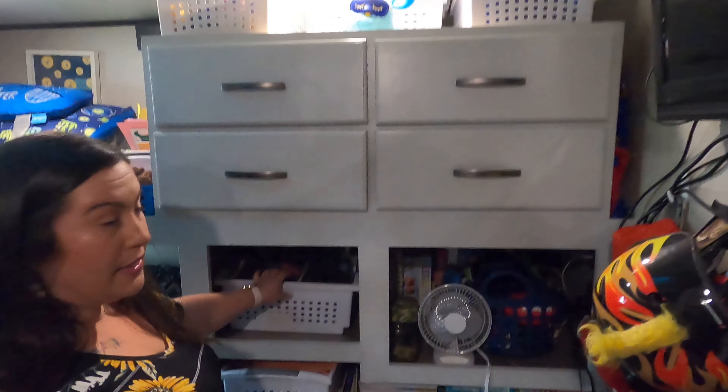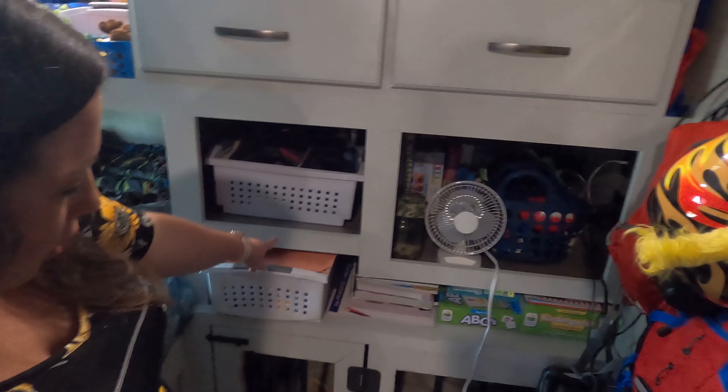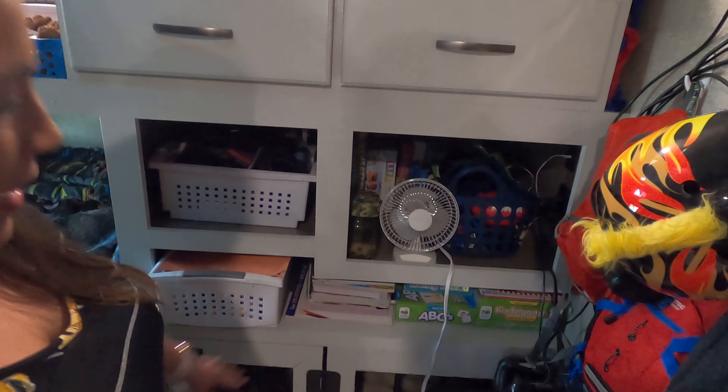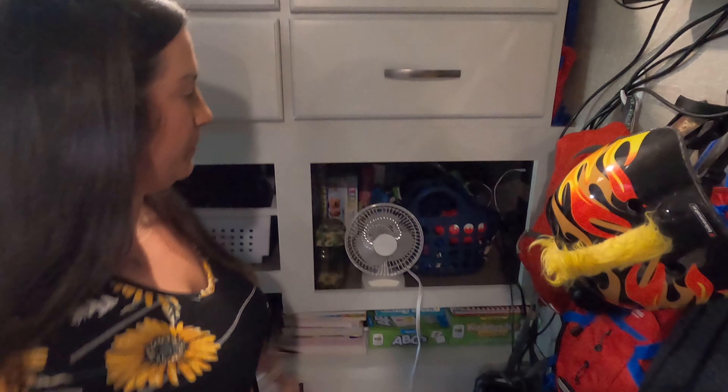I got bins — this is bins for their shoes, this is Legos and cars. It goes all the way through. And then this right here is our homeschool stuff that we're currently working on. Here we have all of their board games. And then this is just bins for their electronic stuff.